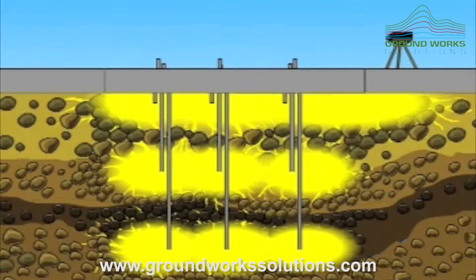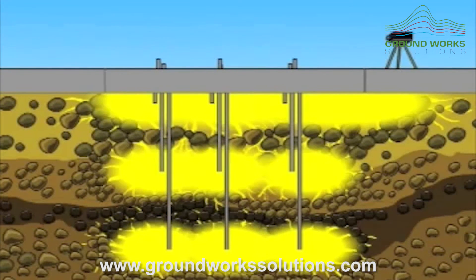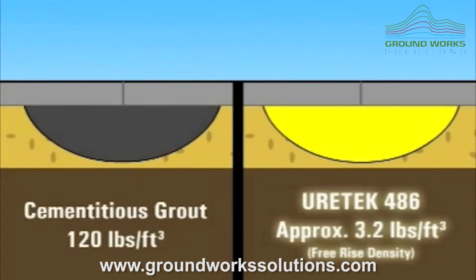The process easily lifts road and pavement slabs to their original grade and profile. Cementitious grouts often add significant overburden weight to already distressed soils. This is never the case with the 90% lighter Eurotech 486 polymer.